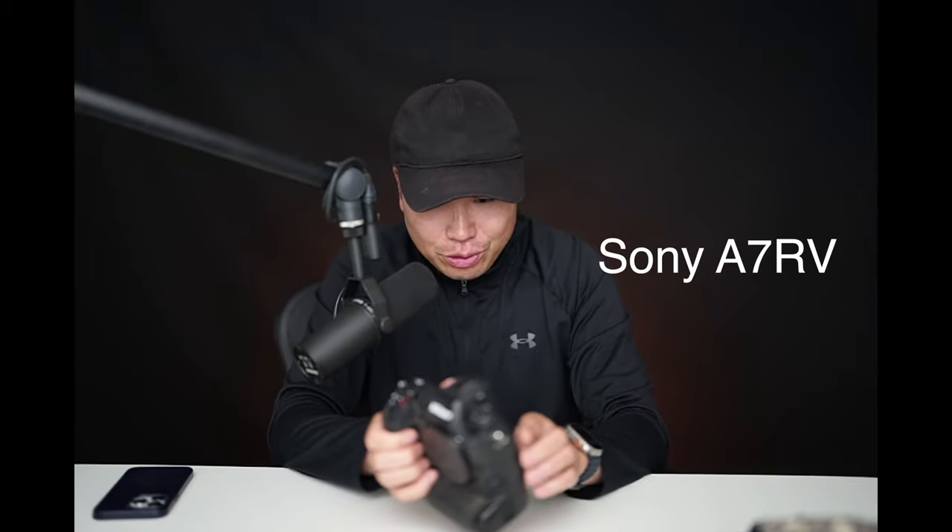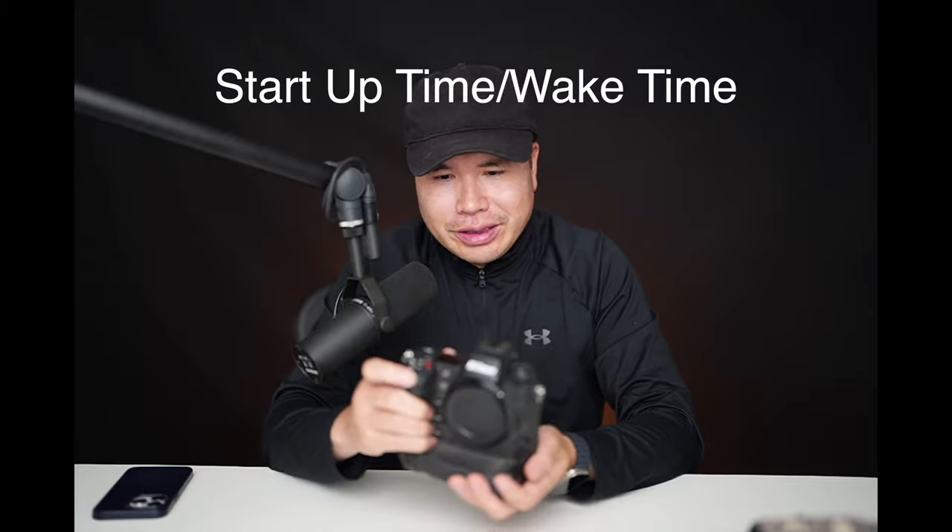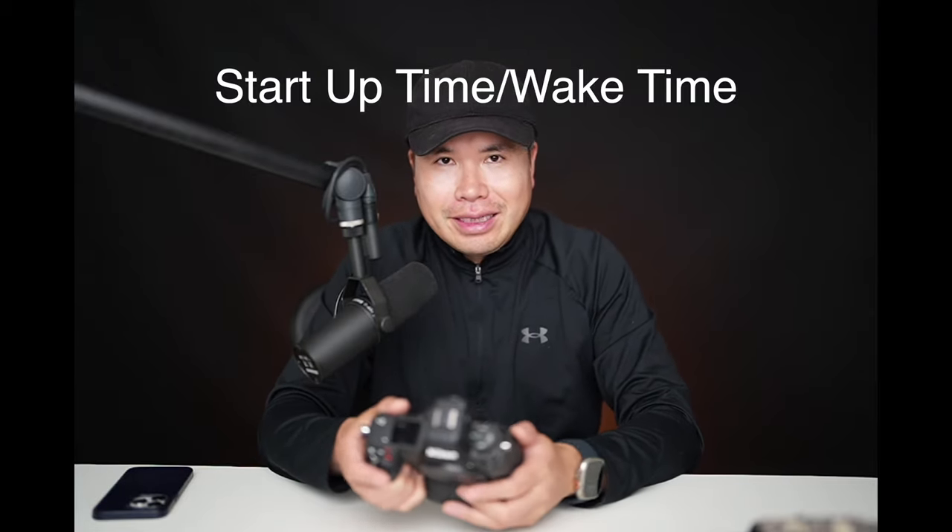The Sony A7R5 can do the vertical flip of the LCD, but talking about the flagship — the Z9 — I think the LCD is better than the A1. The wake-up time is also a lot faster than the Sony A1. Imagine you're driving and suddenly a super rare animal shows up and disappears very quickly. If the wake-up time is very quick, you'll be able to get the photo before another camera could. The Sony is not as fast as the Z9 on that.